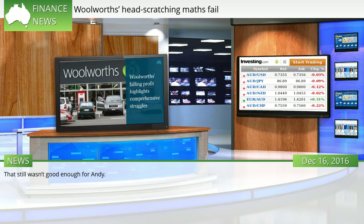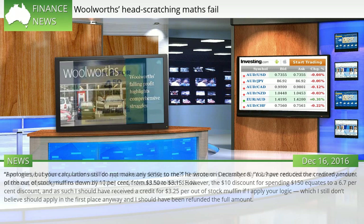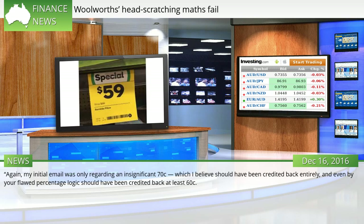That still wasn't good enough for Andy. "Apologies, but your calculations still do not make any sense to me," he wrote on December 8th. "You have reduced the credited amount of the out-of-stock muffins down by 10%, from $3.50 to $3.15. However, the $10 discount for spending $150 equates to a 6.7% discount, and as such I should have received a credit for $3.25 per out-of-stock muffin — if I apply your logic, which I still don't believe should apply in the first place anyway, and I should have been refunded the full amount. Even worse, I believe my order was for approximately $350, so the $10 discount is actually only a 2.9% discount over my entire purchase, equating that to the muffin, the credit should have been $3.40. Again, my initial email was only regarding an insignificant 70c, which I believe should have been credited back entirely, and even by your flawed percentage logic, should have been credited back at least 60c."